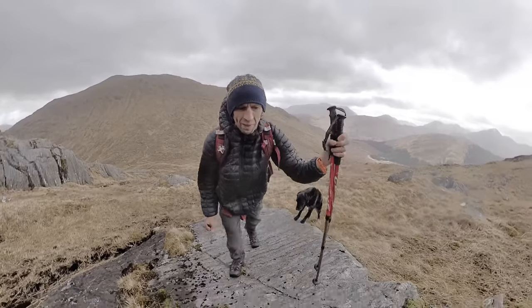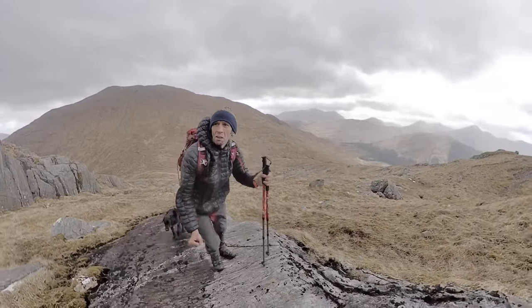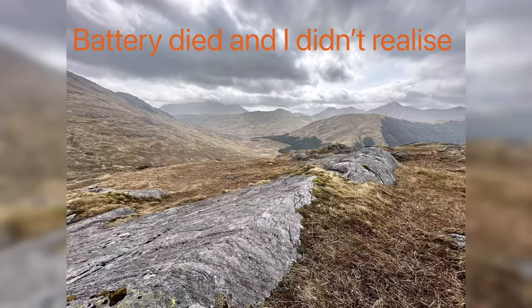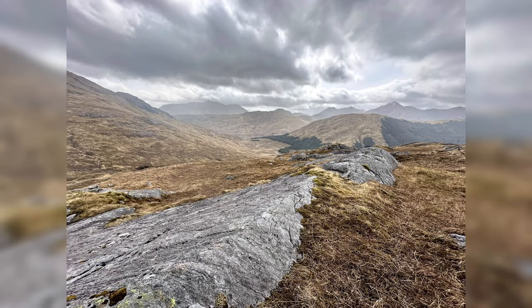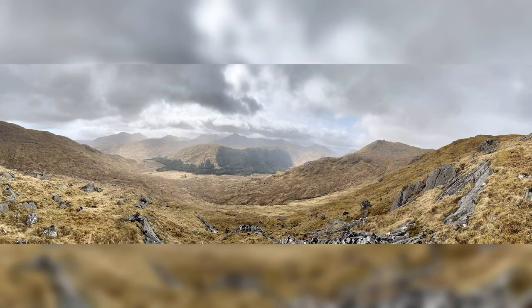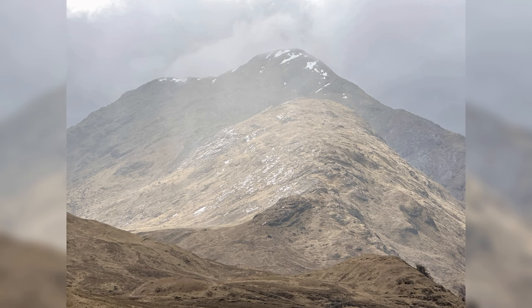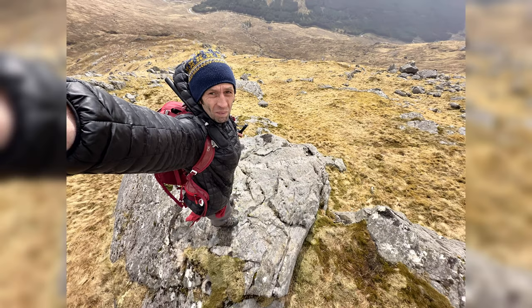I've picked a bit of a rock slab which I'm going to walk up because it's easier going than the boggy, grassy ground. Sam's back there on the path. I'll spin you round — just the other side of this hump — it's a stag, drinking out of the stream as it runs back down through the valley. I'm going to sneak up on it and see if we can catch it.